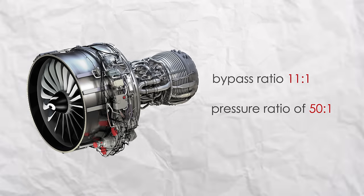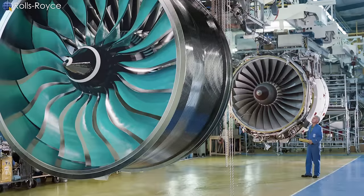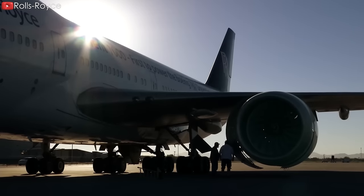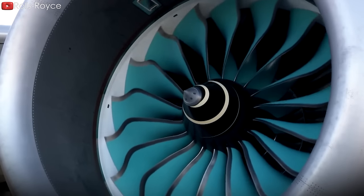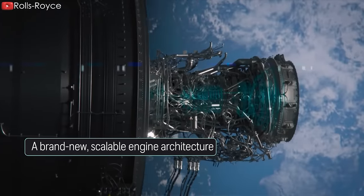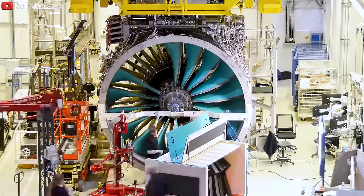The Leap-1A has a bypass ratio of 11-to-1 and an overall pressure ratio of 40-to-1, going up to 50-to-1 at the aircraft's highest altitude. Rolls-Royce's UltraFan is designed to incorporate a gear system driving a variable-angle fan, with a bypass ratio of 15-to-1 and an overall pressure ratio of 70-to-1. At its most recent test, it achieved 85,000 pounds of thrust, with expectations to reach 110,000 pounds by the time it enters service. It is also set to improve fuel burn by at least 25% compared to Rolls-Royce's first-generation Trent 700 engines and will be 10% more efficient than the Trent XWB.